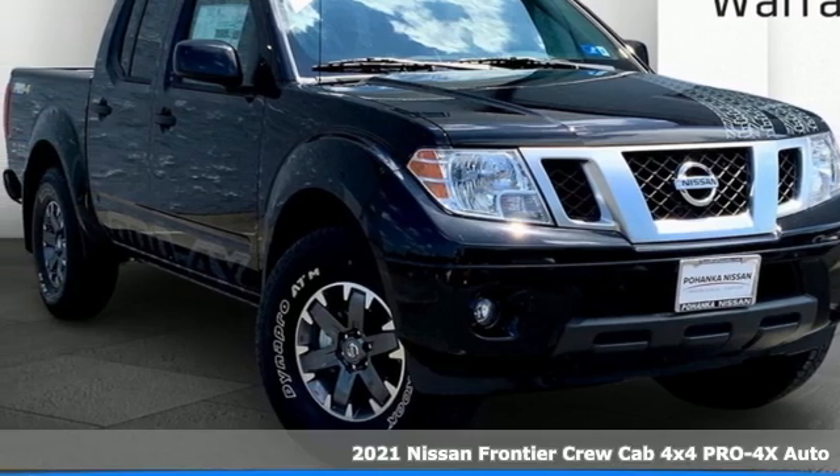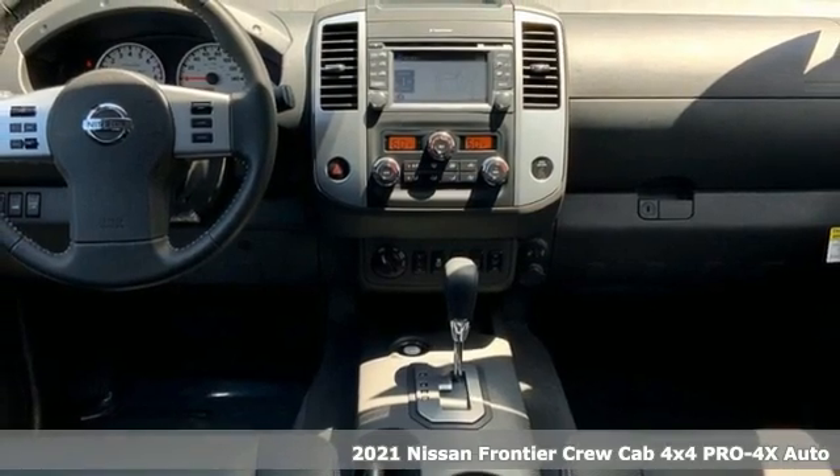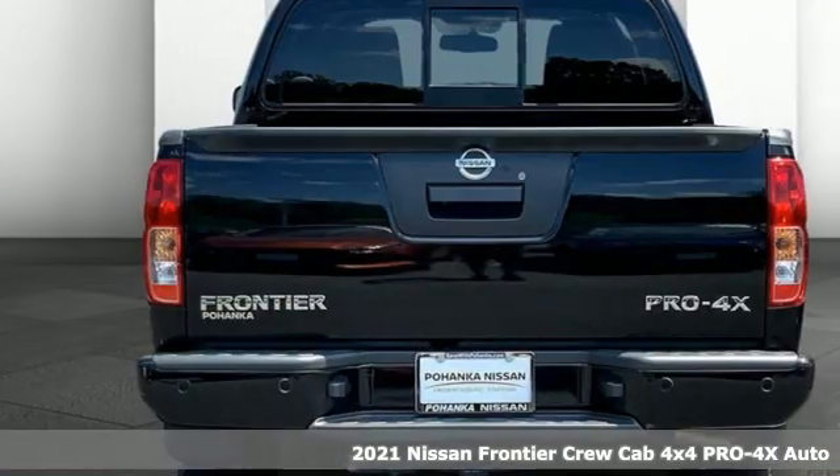Here's a new 2021 Nissan Frontier. Tough, rugged, comfortable. A great vehicle is comprised of great features like these.